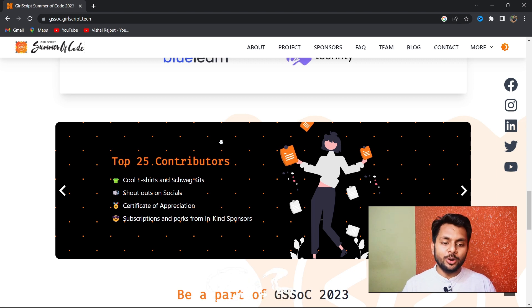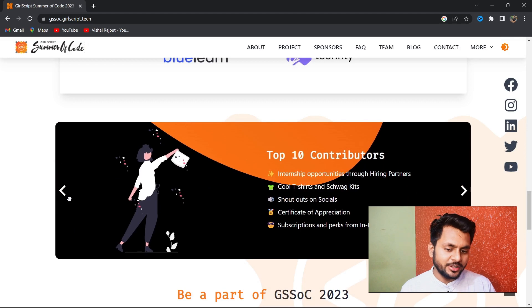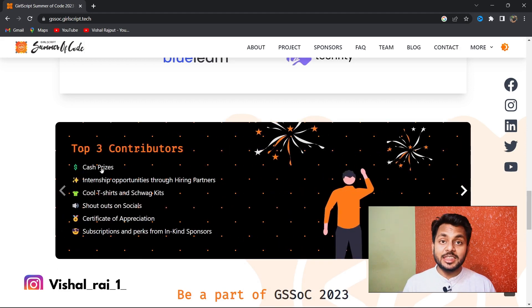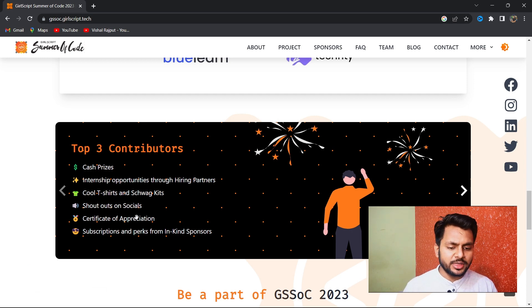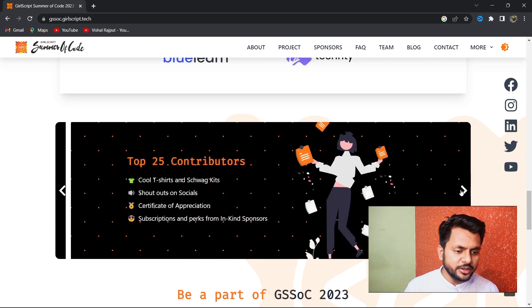Apart from projects, portfolio, and networking, you will also get lots of rewards. The top three students will get cash prizes, internship opportunities from hiring partners, cool t-shirts, shoutouts, certificates, and subscriptions. Top 10, top 25, top 50, and top 100 contributors also get various rewards.